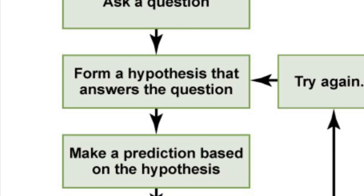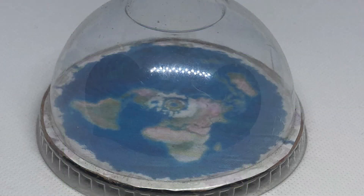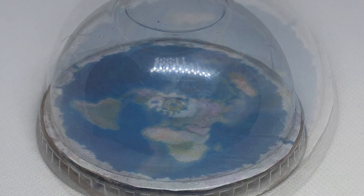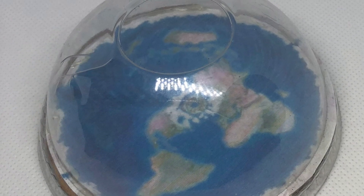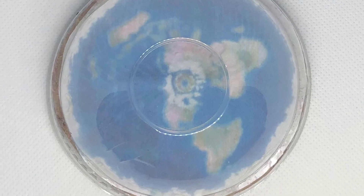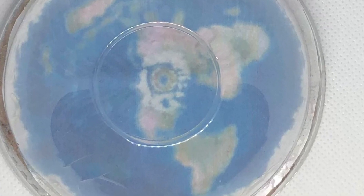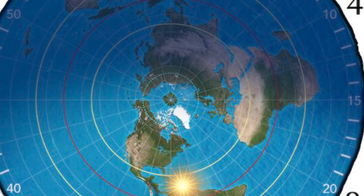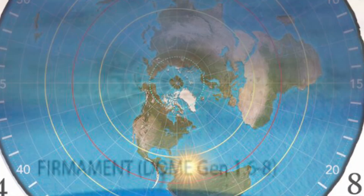Third step: form a hypothesis that answers the question. My hypothesis is that there's a solid rotating dome structure over the Earth, and the sun, moon, and stars are within it, with Polaris at the center. The luminaries are all smaller and closer than what mainstream science tells us that they are.